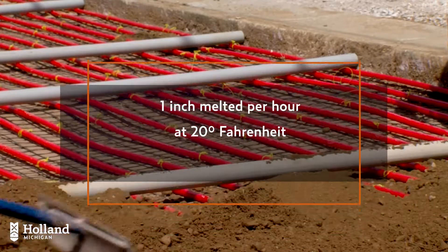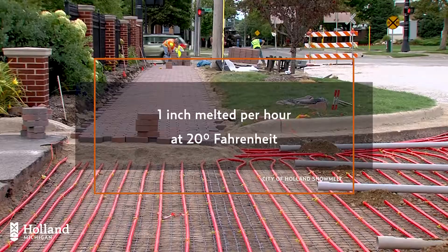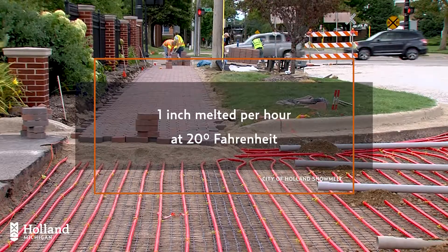The system is designed to melt about one inch of snow per hour when outdoor temperatures are at 20 degrees Fahrenheit.